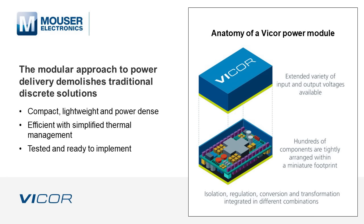The compact, light, and power-dense modules consume minimal board real estate, while their efficient design and simplified thermal management allows them to fit into constrained spaces without overheating issues. Additionally, they are tested and ready to implement, which considerably accelerates the design process.